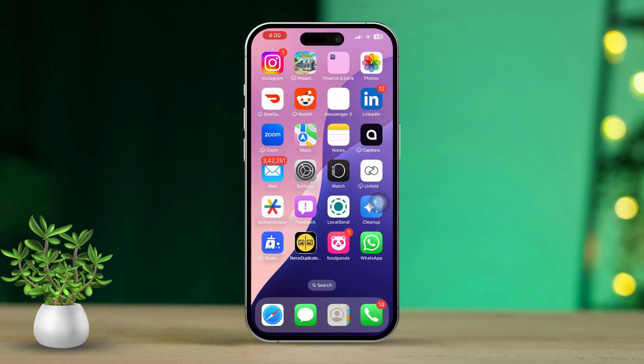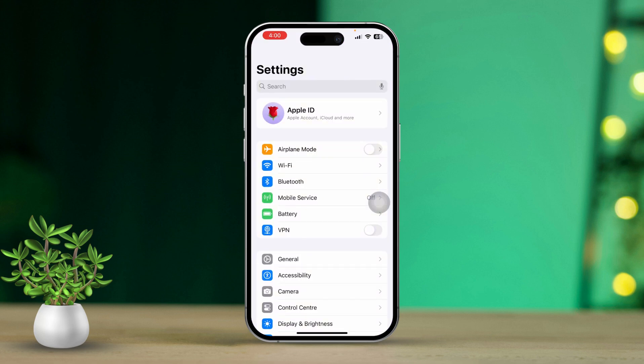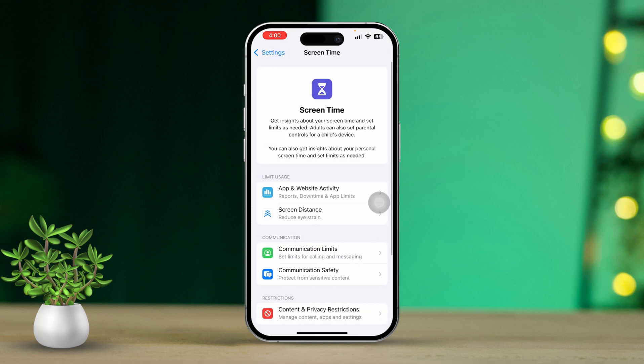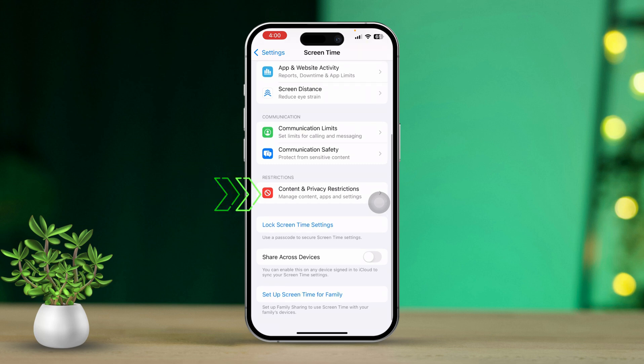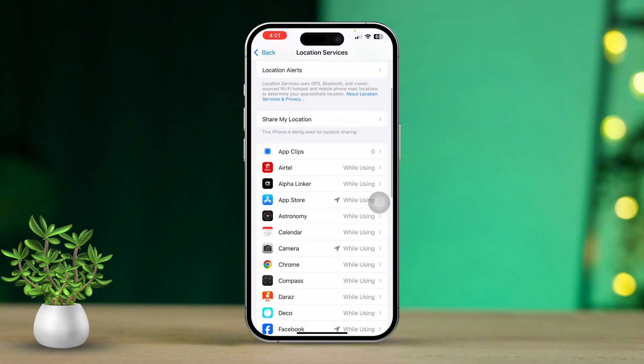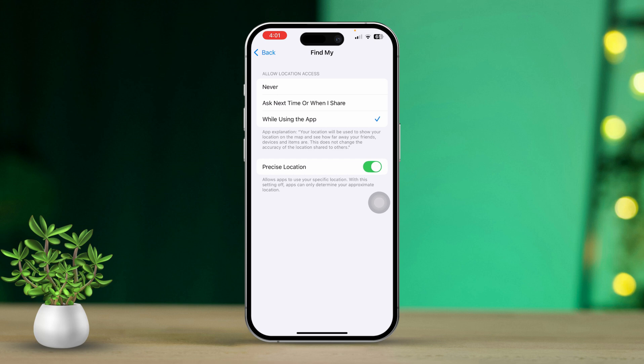Solution 1: Check for Restrictions in Screen Time. First, open the Settings app on your iPhone. Then scroll down until you see the option for Screen Time and tap on it. Next, tap on Content and Privacy Restrictions. If it's on, tap Location Services found under the Privacy section. Make sure that Allow Changes is selected and that Find My iPhone is turned on. If it's locked or restricted, that could definitely be why it's greyed out.